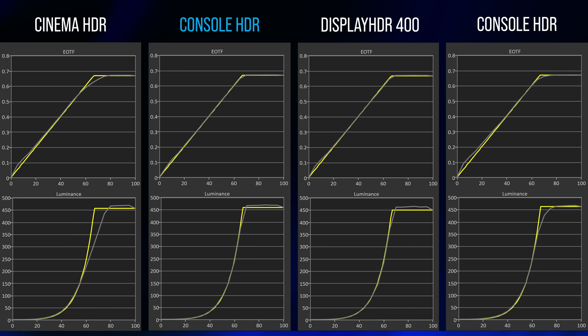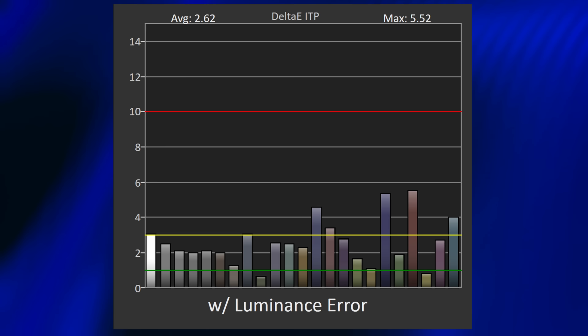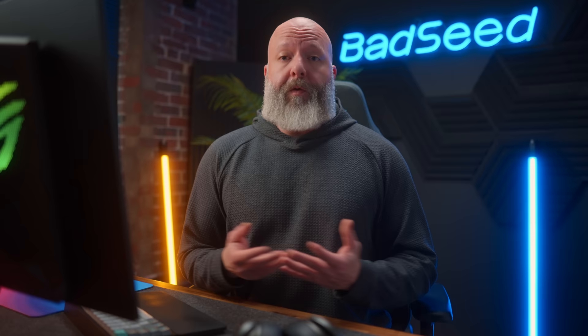Looking at the luminance levels of the grayscale, the closer this gray line hugs the yellow target line as it moves through the curve, the better the performance. We get four modes on offer for HDR. It ships in Console HDR, which I would use for any type of HDR content — gaming or otherwise. This mode has the most accurate grayscale tracking and it also has the most accurate color tracking results at just 2.63 average Delta ITP variance, with three being the target — really impressive. You can of course play around with the different modes and just see which one looks good to you. Try Cinema HDR when you're watching a movie and see how it looks. Objective data is important to make sure these products are functioning as advertised, but at the end of the day, use it how you want to use it.